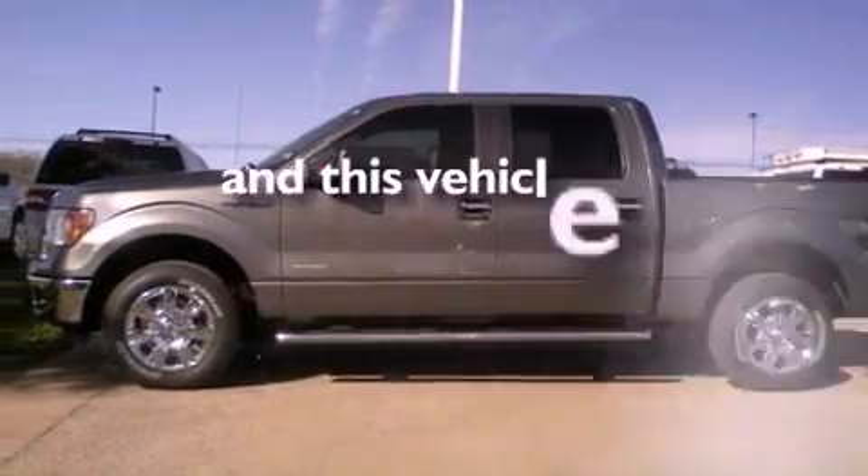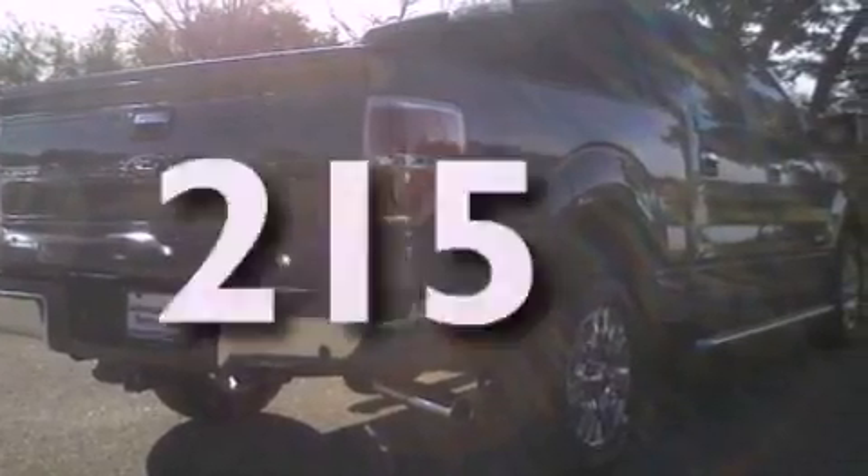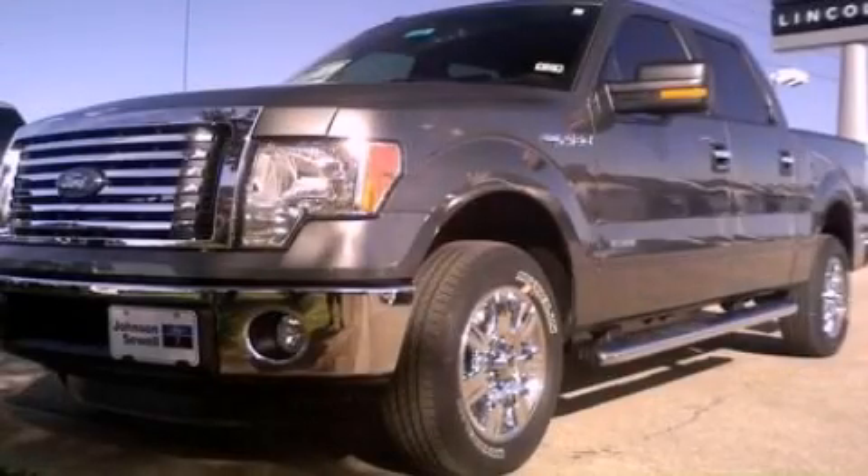This vehicle has fewer than 1,000 miles on the odometer. This vehicle won't last long at this price. Call and arrange a test drive now.